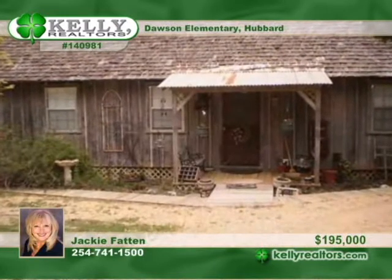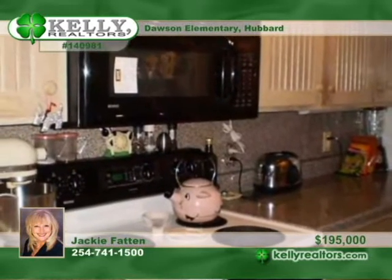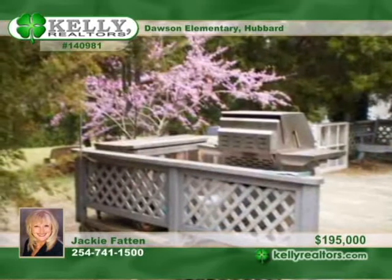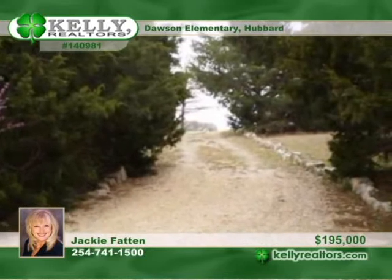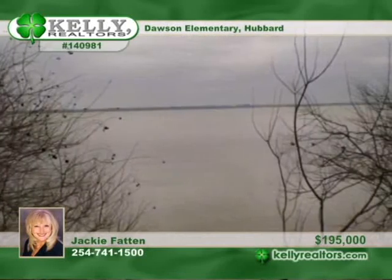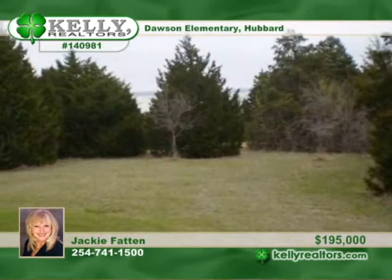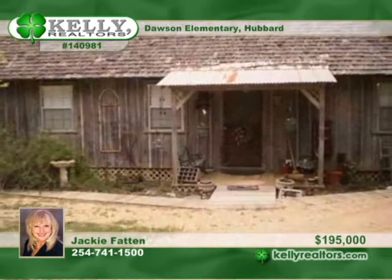Jackie says this property is just full of possibilities — only 30 minutes from Waco. Here are 2 homes for the price of 1 on nearly 10 acres, with 300 feet of frontage on Navarro Mills Lake. The homes are on separate water and electric meters allowing for 2 families or rental capabilities. They each have an abundance of decks with incredible views. The property is large enough for cattle or horses and is a mix of trees, water views, and rolling grasslands. Call today for a look around with Jackie.